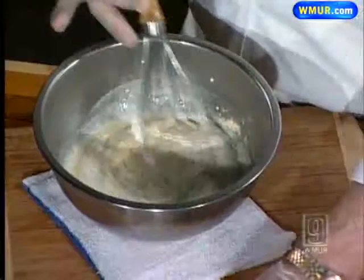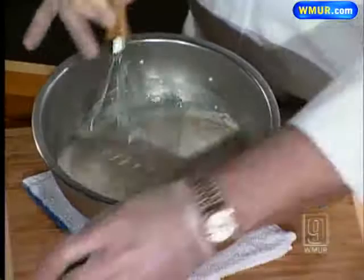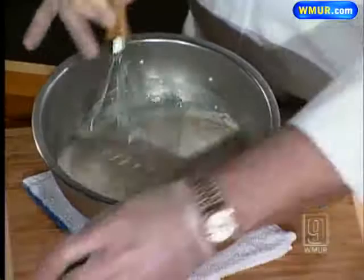An eighth of a teaspoon of cayenne pepper — a little heat in there. About two tablespoons of chopped herbs: dill if it's available, or chive. Some things you find on a farm.